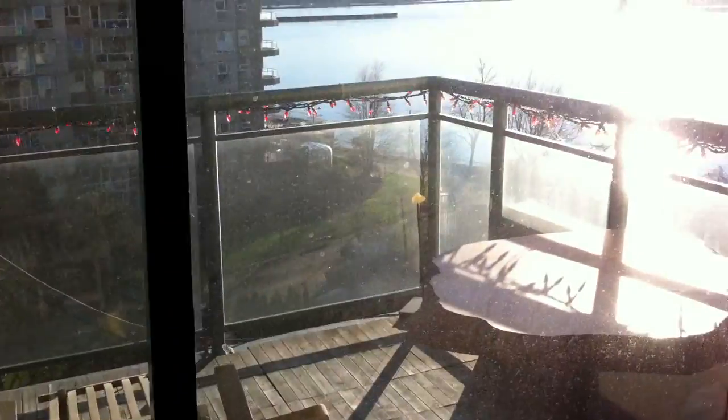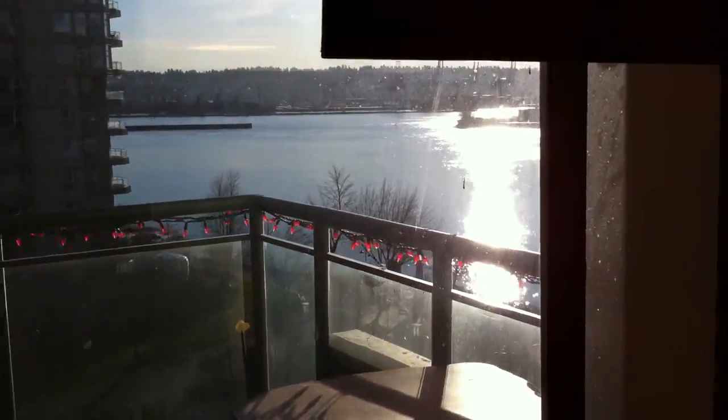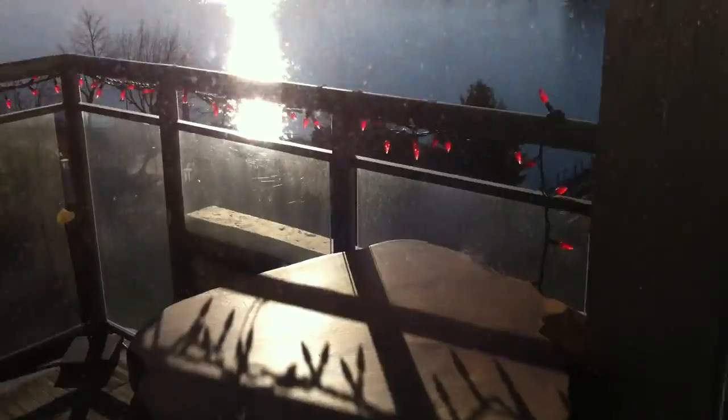It goes out onto the balcony — it's got its own sliding door. There's a fabulous view of the water and the bridge. The train bridge is at the bottom there; you can just barely see it. It's a wonderful place.